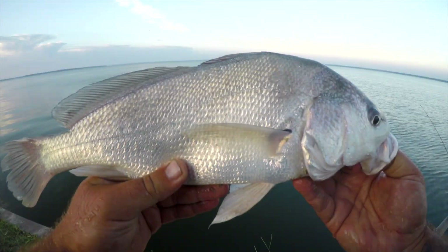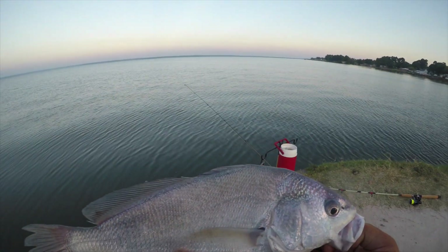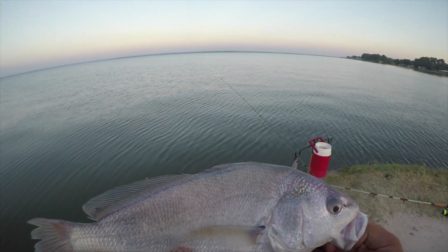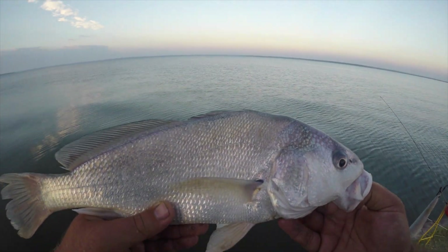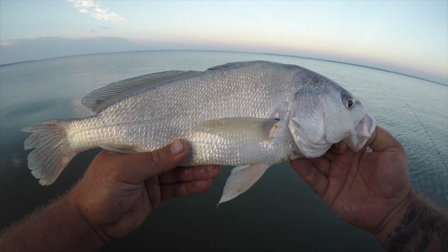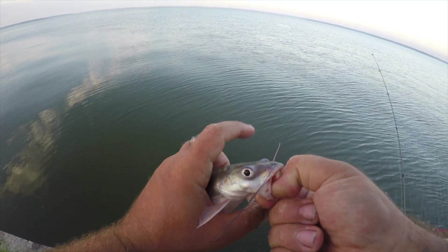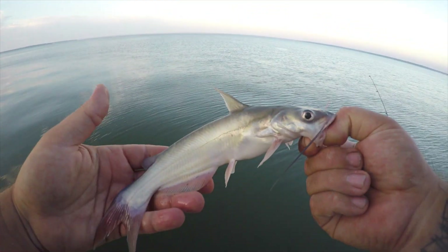Good-sized freshwater drum, and looks like we have some bites on our other rod. Good looking freshwater drum, good-sized fish — we'll get him back in there. Small catfish too.